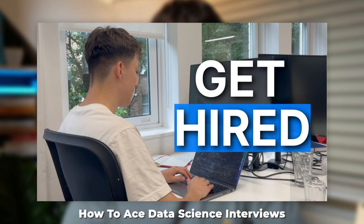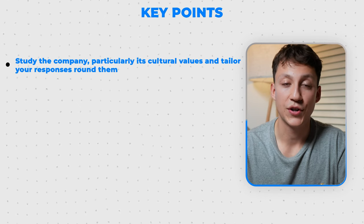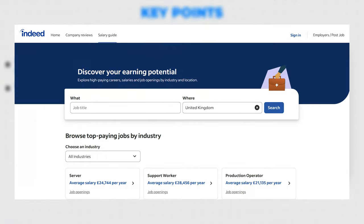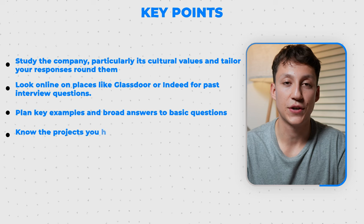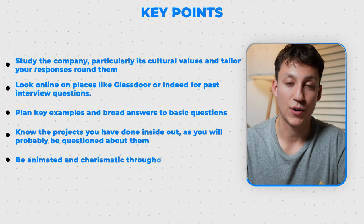For the technical and cultural interviews, I have a whole separate video explaining exactly how to pass these. But in general, the key points are: study the company, particularly its cultural values, and align your answers to those values. Look online on places like Glassdoor and Indeed for any past interview questions to get early insight. Plan key examples and broad answers to basic questions. Know the projects you've done inside out because you're probably going to be questioned on them. And finally, try to be animated and charismatic throughout. If you can nail all five of those things, you'll be in a really good position to pass your interview.